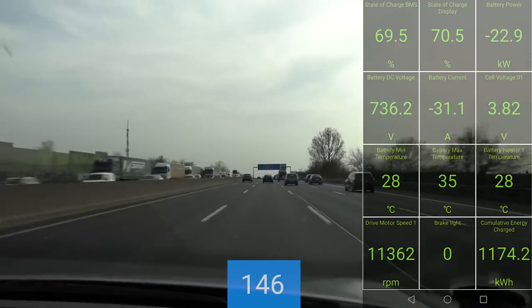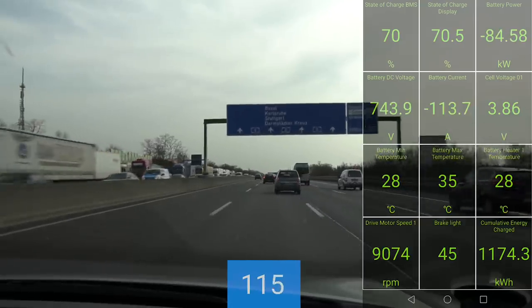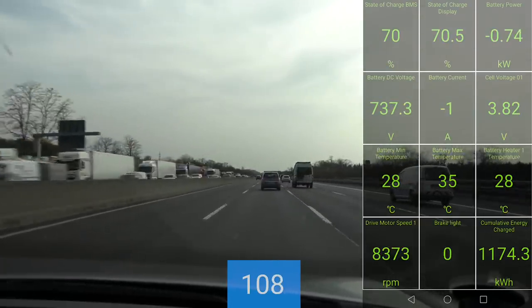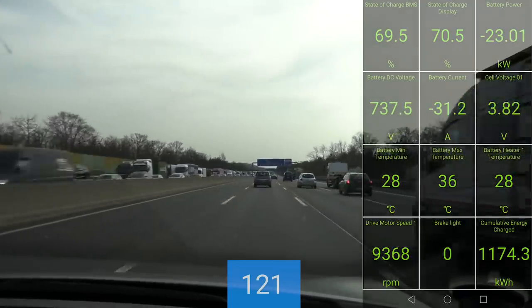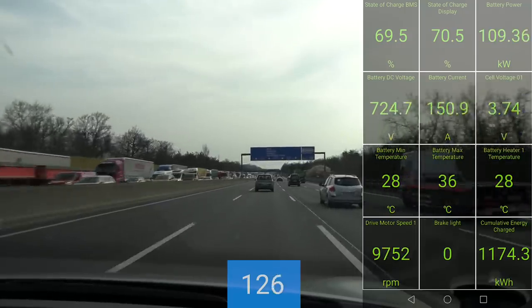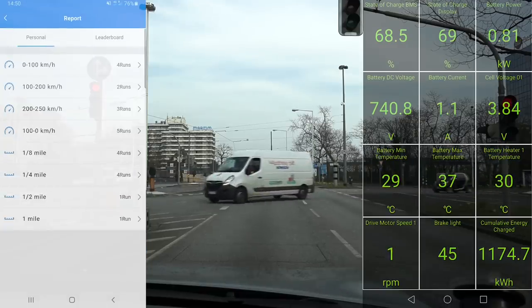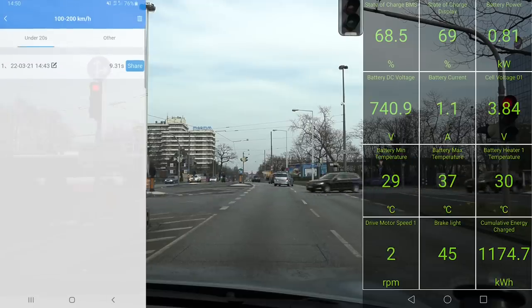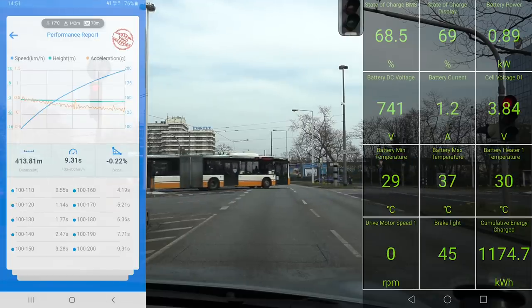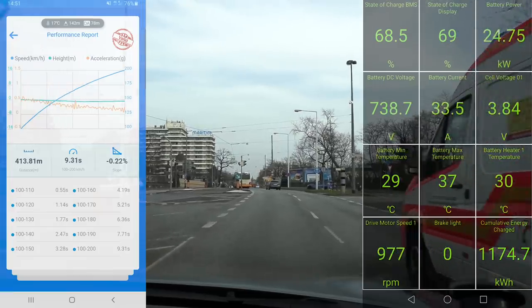That is what we call Stau — proper Stau. But I have some numbers here I can show you now. You can see the graph — the G-force is fairly flat but it has a little drop. You can also see the part times. From 100 to 150 kilometers per hour took only 3.5 seconds, and around 4 seconds from 100 to 160. Then it starts losing pull — it's actually closer to 200 km/h where the biggest drop happens.